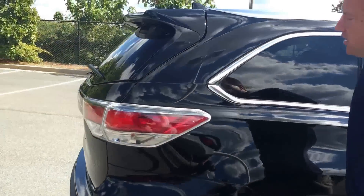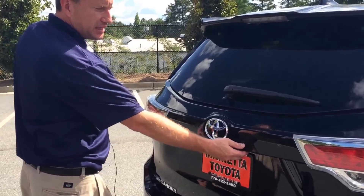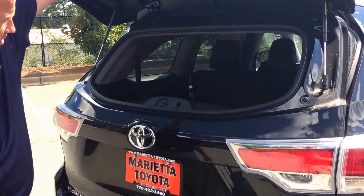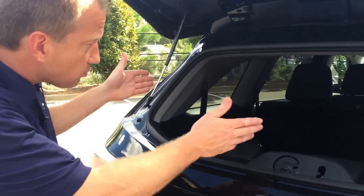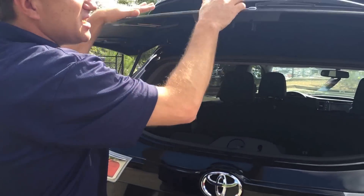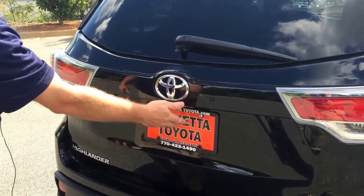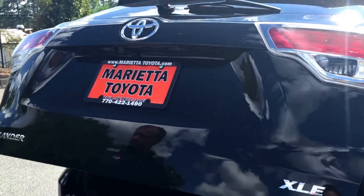We also have back here a power liftgate. On the XLE model you can also open this so that you can get things like groceries. From here you can see it's real comfortable even for the rear passengers. I'll close this and show you how the liftgate works on the XLE — it's automatic, adjustable, and quiet.